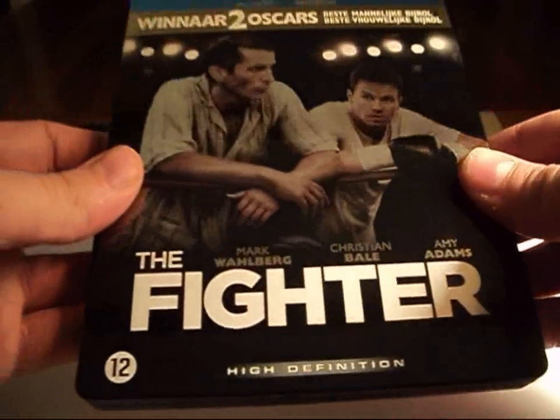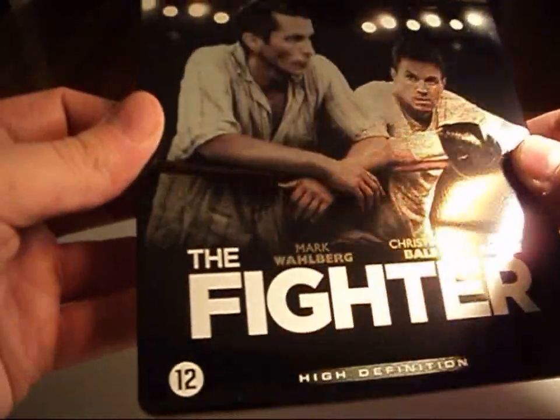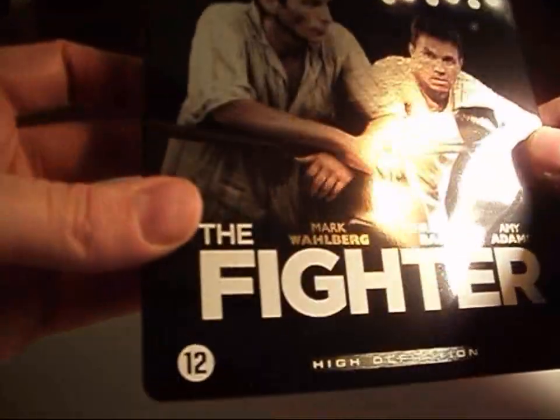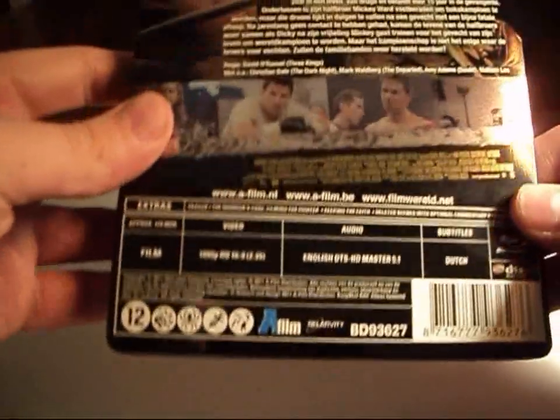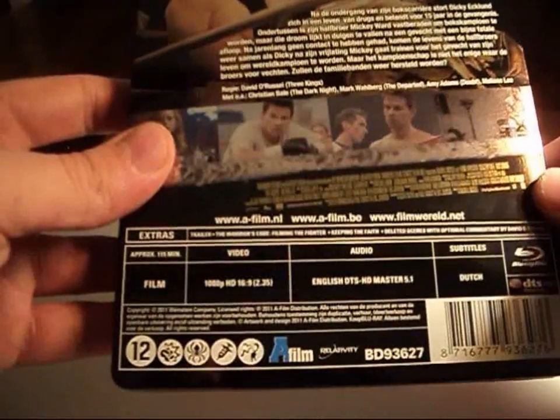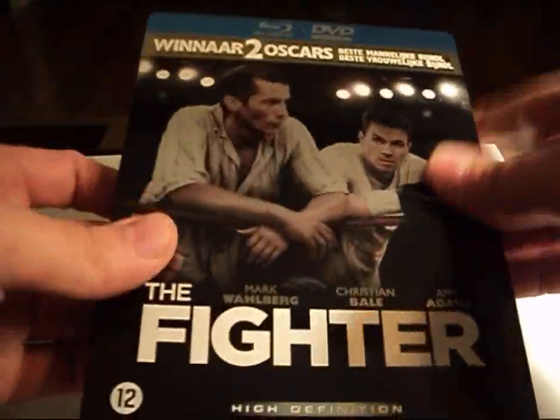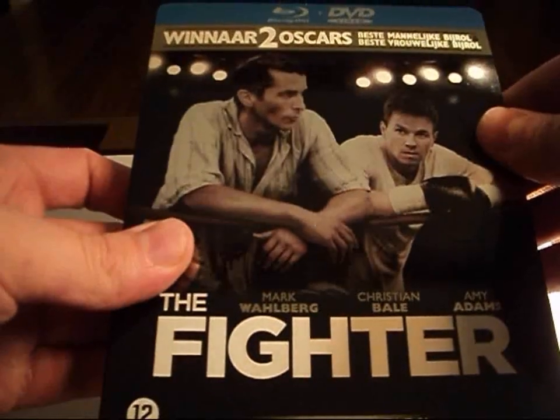Yeah, it looks really good, really nice and shiny. Doesn't look like there's any dents. The back is written in Dutch. It does have the little blue bar across the top, but that's no big deal. I really like the way this one looks.